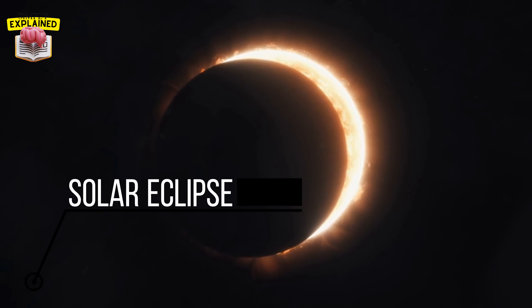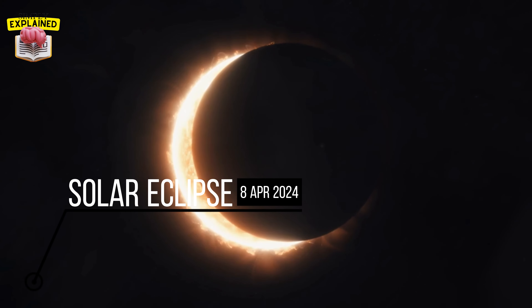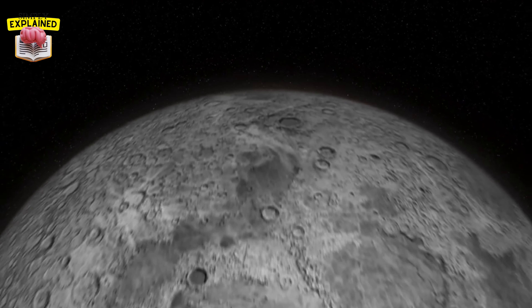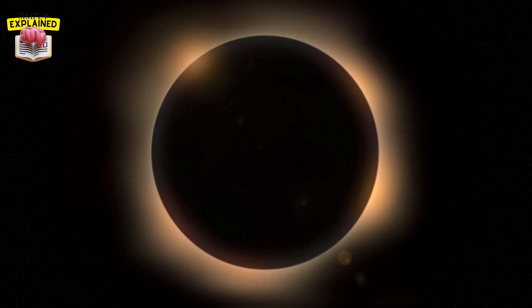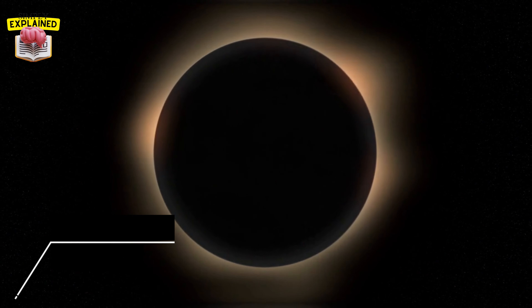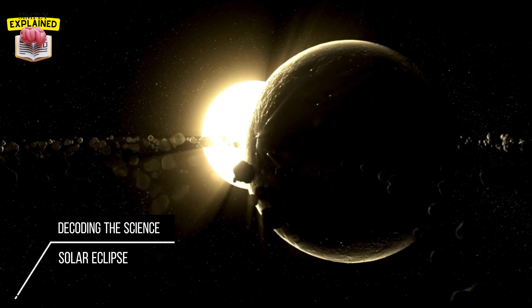Have you ever wondered what happens during a solar eclipse? Well, you're not alone. These celestial spectacles have captivated humanity for centuries, sparking both awe and curiosity. Imagine the moon perfectly aligning with the sun, casting a shadow that turns day into night. It's a sight to behold indeed. But what's the science behind this stunning phenomenon? Today we'll delve into the science of solar eclipses and unravel the mysteries of this fascinating cosmic event.